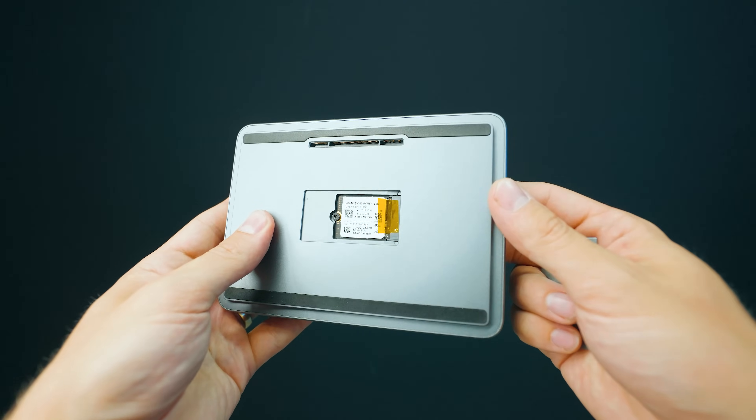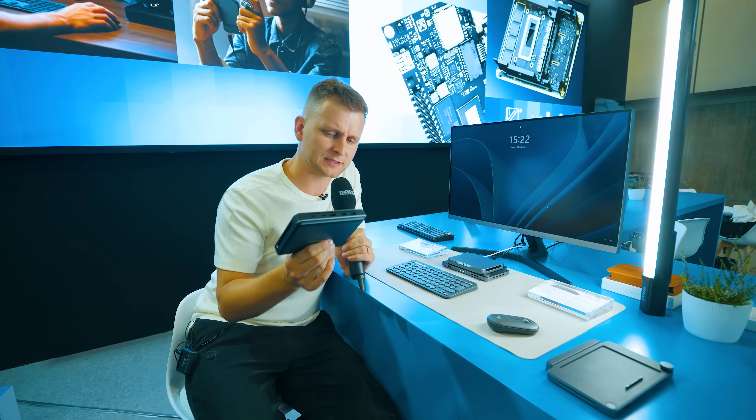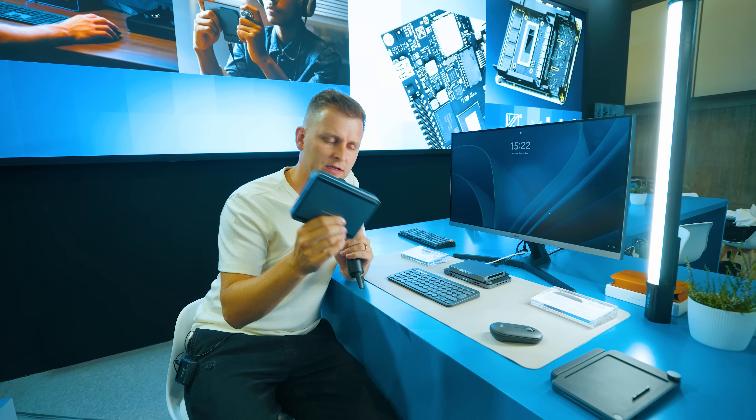Inside this device is where things get very interesting. We have the Intel Core Ultra 155H — that's the Core Ultra 7 — and you can get this with up to 64 gigabytes of RAM. Or you can get the Core Ultra 5 125H with 16 gigabytes of RAM. As a creator, I'm super excited about the 64 gigabytes of RAM because obviously we need more.